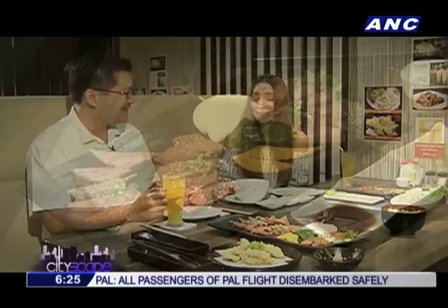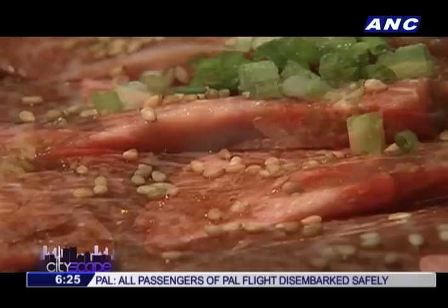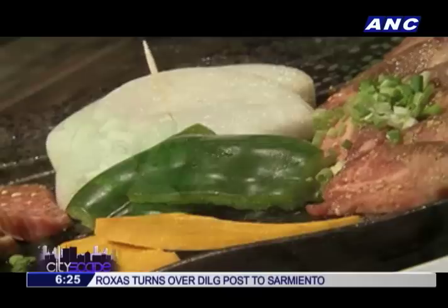After the tasty soup, it's on to the resto's most popular plate, the Wagyu Set. It contains three different kinds of Wagyu: Harami, Karubi, and Gutan.